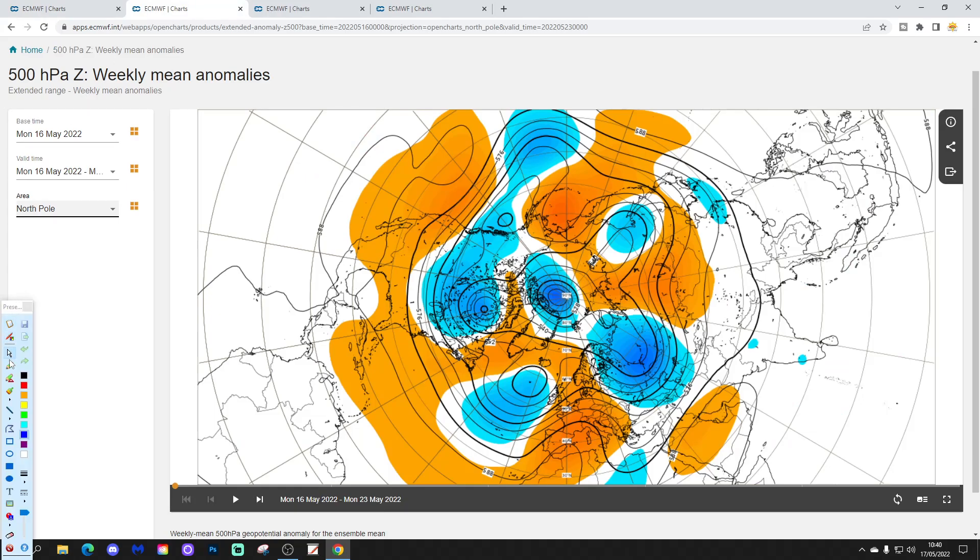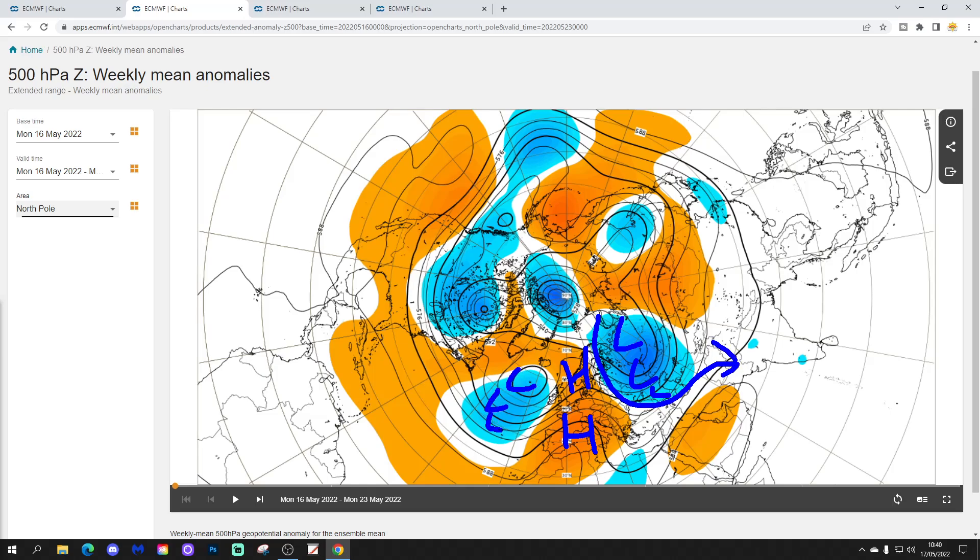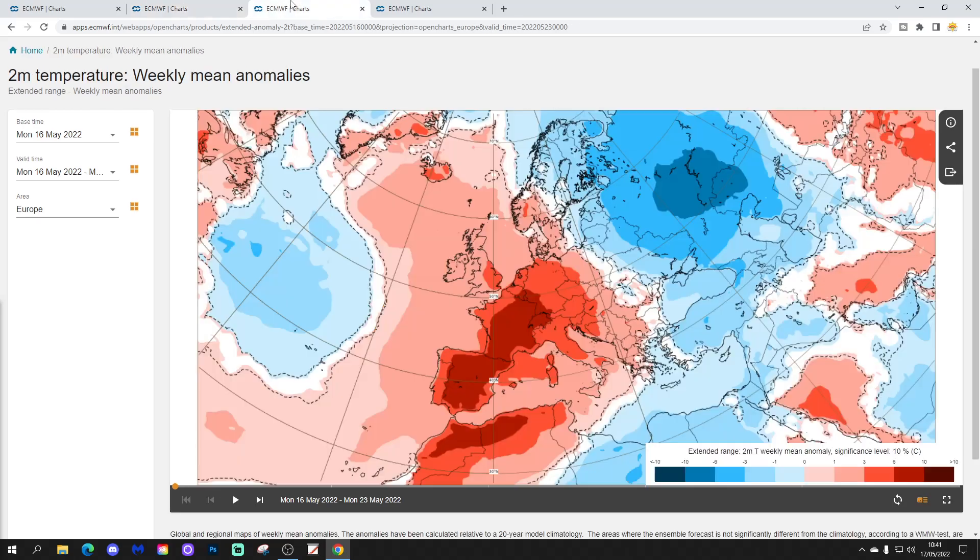The 500 millibar height anomaly, viewed from the Arctic down to the north pole, shows above average height with high pressure extending up from southern Europe into the northwest. There's a trough of low pressure in the far northeast of Europe, making it cooler there. The trough of low in the Atlantic brings up this warm southerly up the western side of Europe, but that low pressure could also provide energy for heavy rain and maybe even thunder.